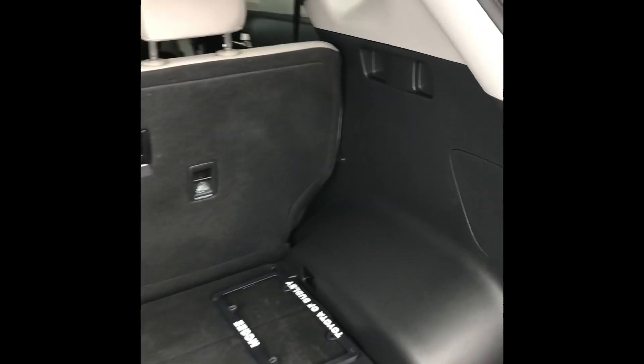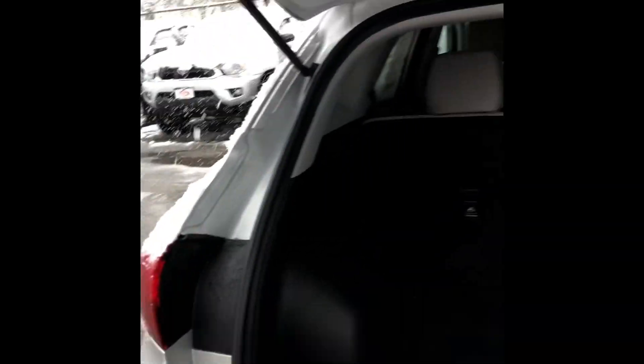Yeah, a lot of room in the back — perfect for an SUV. Same for the back seats, plenty of room.